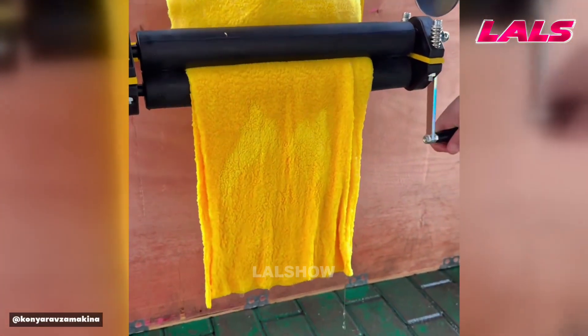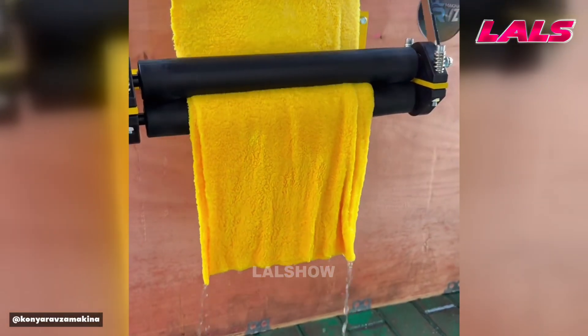A roller wringer quickly removes water from towels, boosting the overall drying speed.